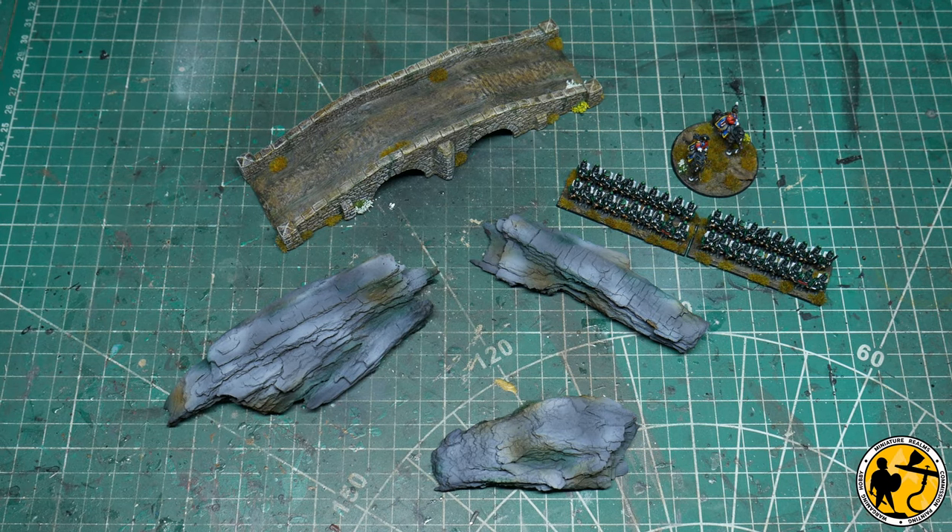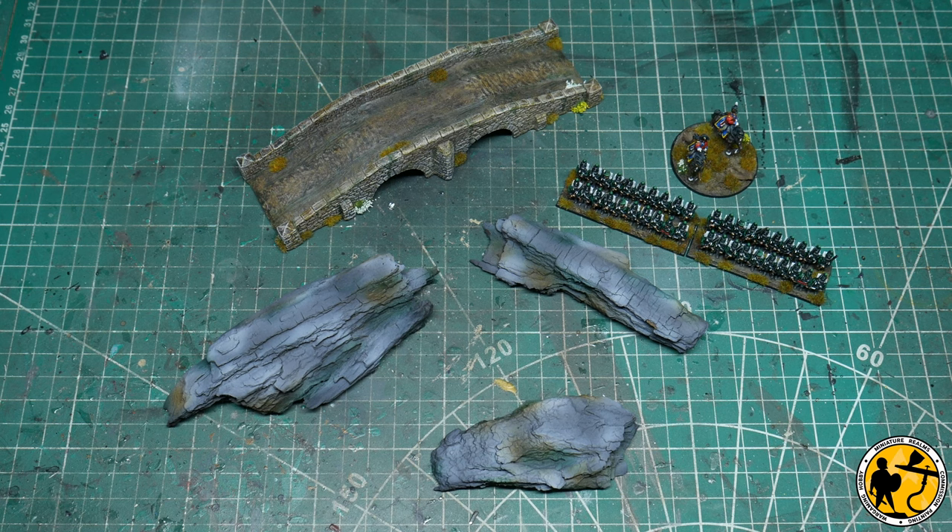Hello and welcome to Miniature Realms. My name is Stuart and welcome to my World Games Epic Battles Waterloo Napoleonic project vlog number three.